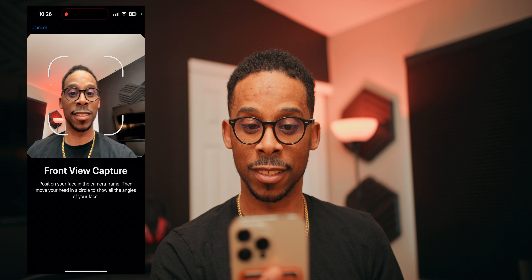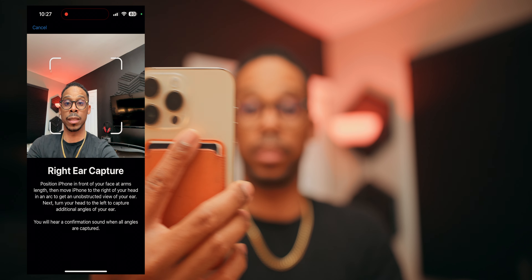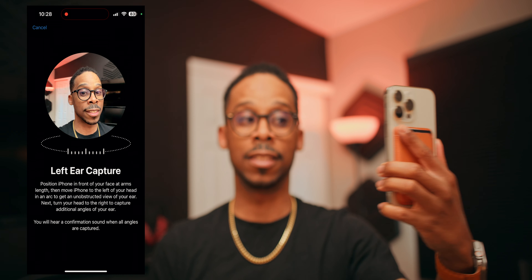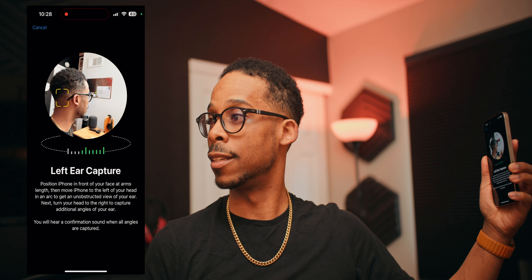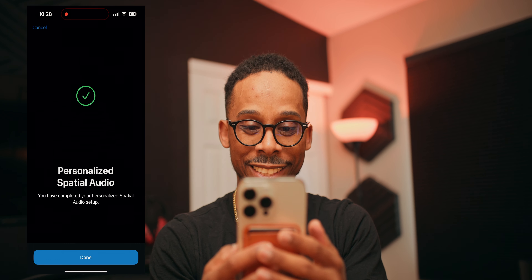These have spatial audio — whether you're a fan or not — but if you are, you can now program a personalized spatial audio experience by scanning your ears with your iPhone. I know it may sound weird, but it's interesting. If you've ever set up Face ID before, the experience is similar.